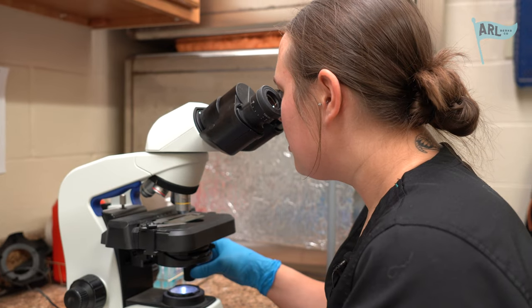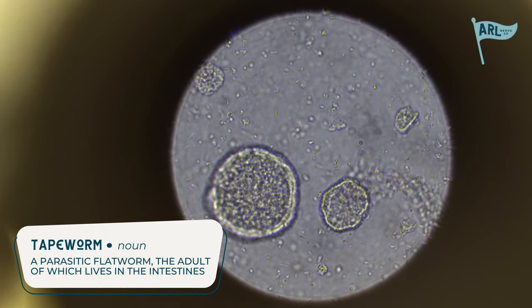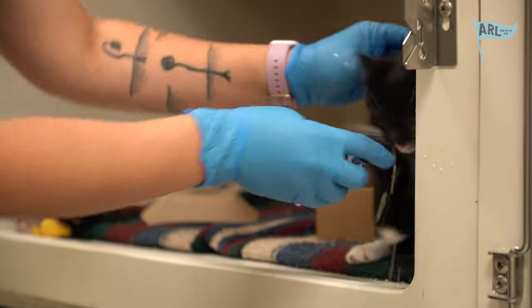We finished examining the stool sample under the microscope and determined that the litter of five kittens has tapeworms. Now we're going to go start treatment for them. One, two, down the hatch.